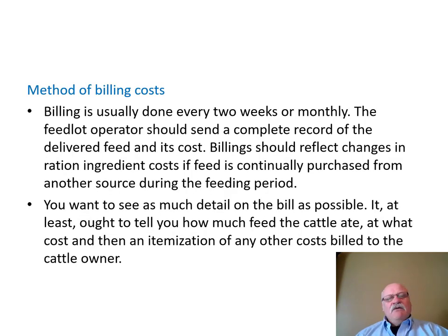Billing is usually done every two weeks or monthly. The feedlot operator should send a complete record of delivered feed and its cost. Billing should reflect changes in ration ingredient costs if feed is continually purchased from another source during the feeding period. You want to see as much detail in that bill as possible — understand all the yardage and feed markup components. Your lenders will want to have an understanding of that as well.